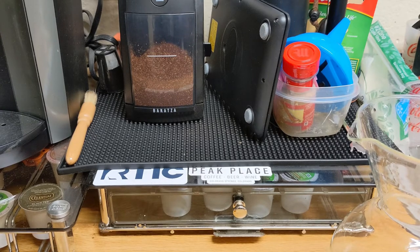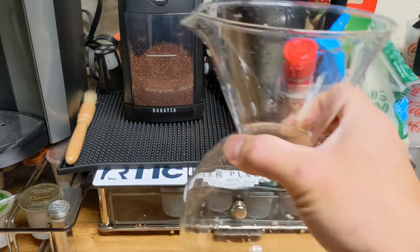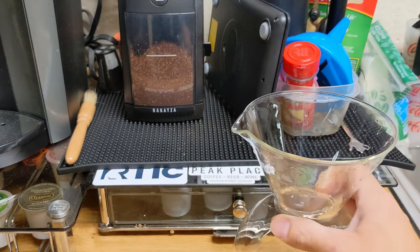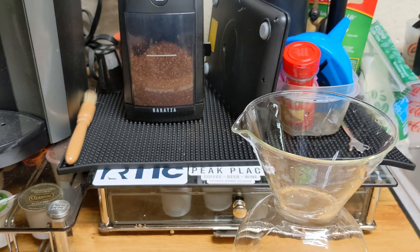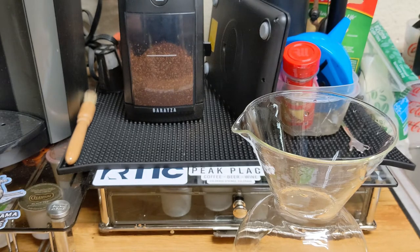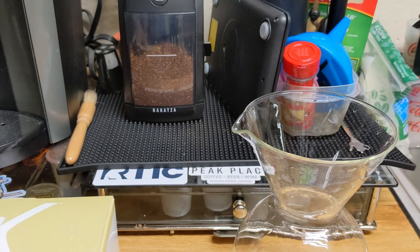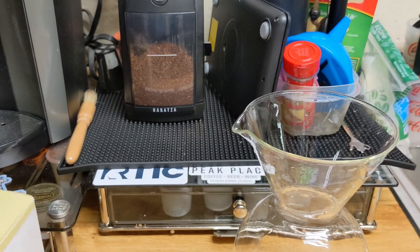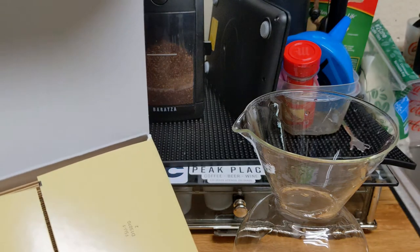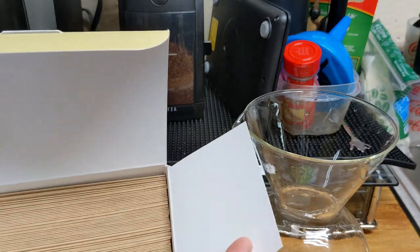Our water has hit a boil point, and our Bodum craft for doing our pour-over coffee is ready and warm. I'm going to do something a little different today — we're going to use our Power Llama as a test for using our Chemex filters with the Bodum pour-over. As you all know, if you have used Chemex filters before, you will know the answer to how well this turns out or not.